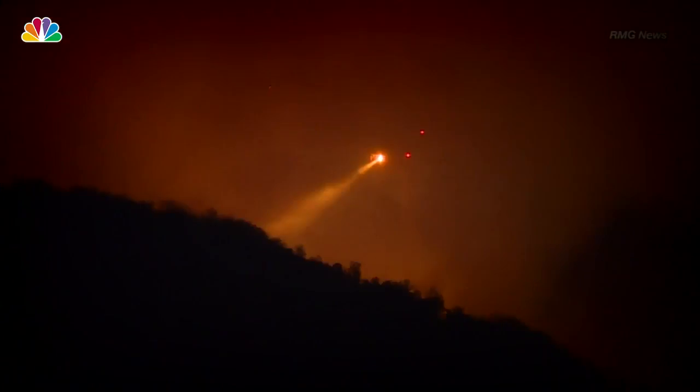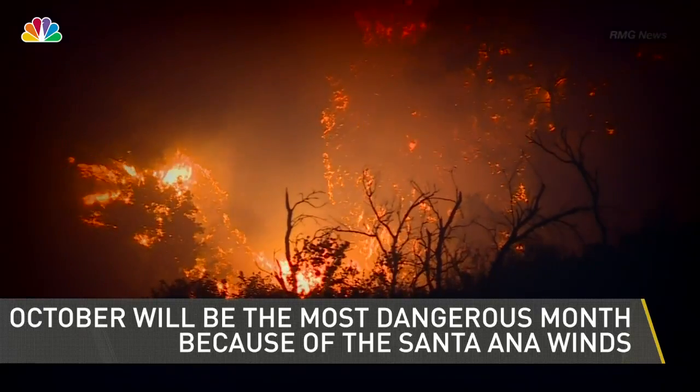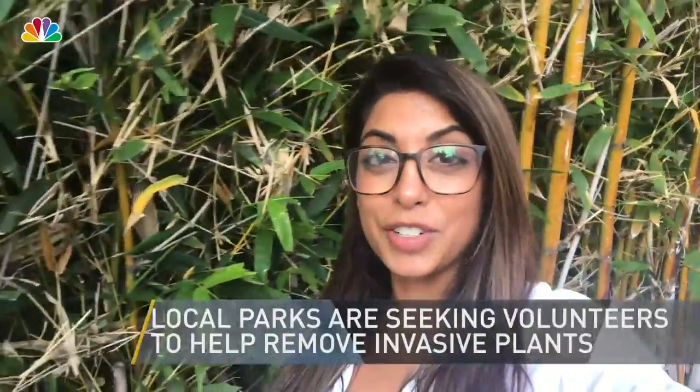The upcoming challenges are we haven't even really hit the windy times where the Santa Anas come through, and that's in September and October. When we see those winds come through a brush fire, it moves it like a freight train.